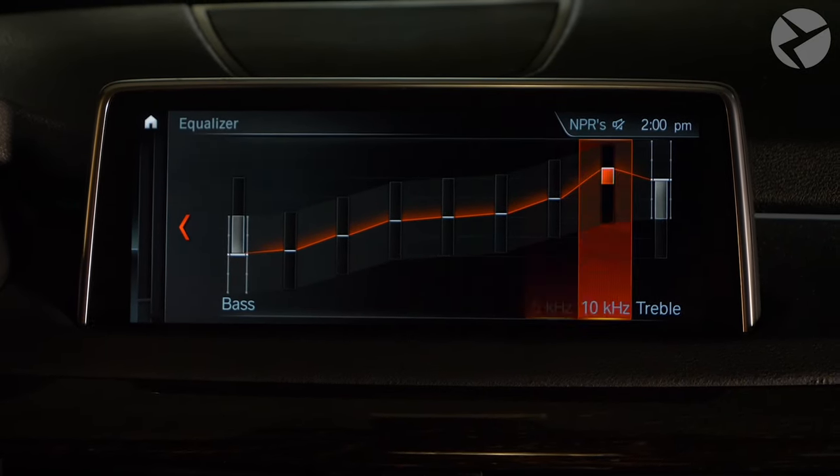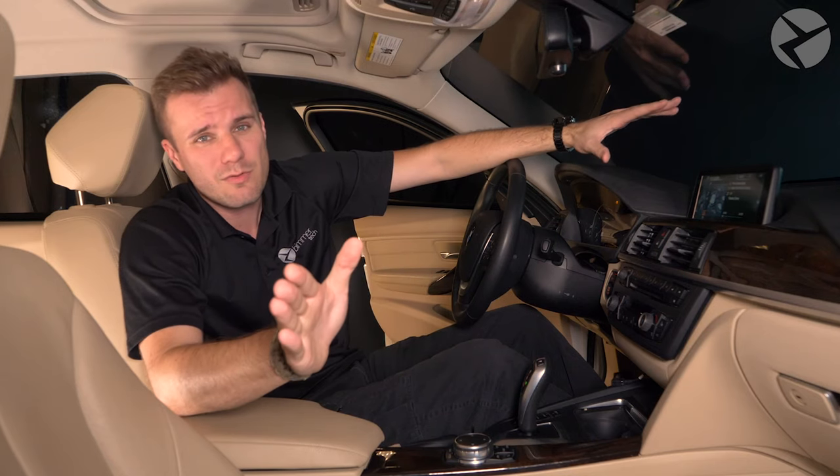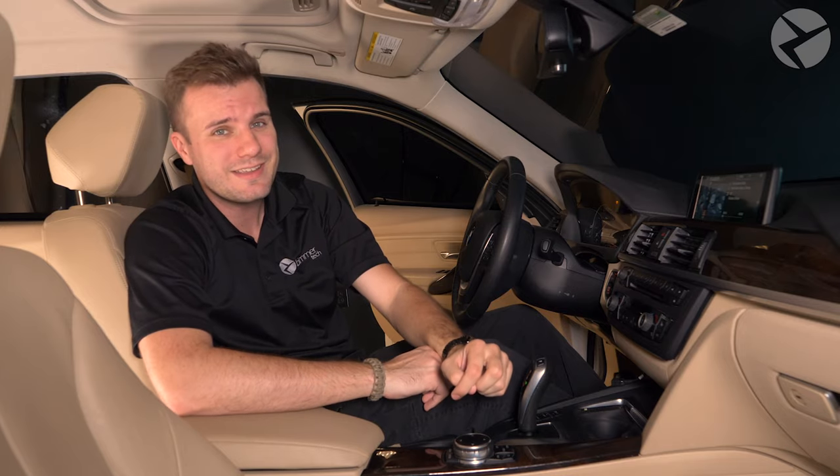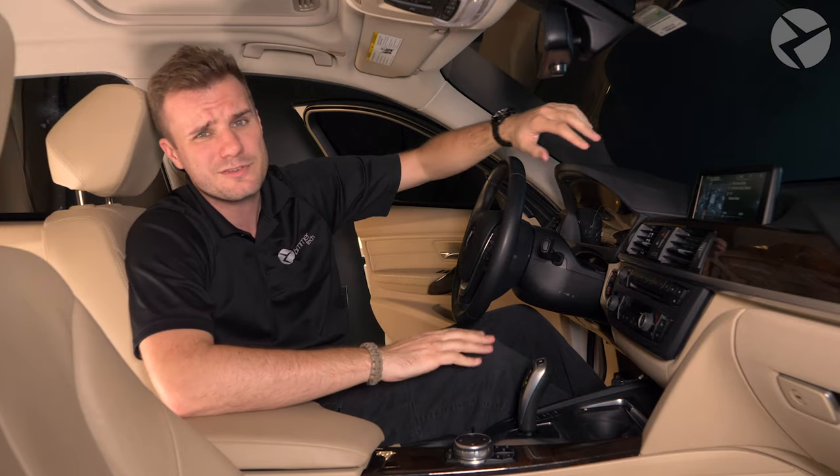If you want to take your listening experience to the next level, Beamer Tech offers a premium audio amplifier, which comes with tuning help, a 30-band EQ, and a bunch of sound shaping filters. Your engine is the life in your car, but your iDrive system is your life in the car — take advantage of all it has to offer. To learn more about our remote coding options, click the link in the description. And to learn more about how Beamer Tech can help you with your ride and for more tips and tricks about BMWs, don't forget to hit subscribe and ring that bell.